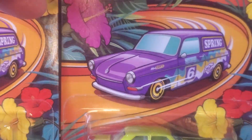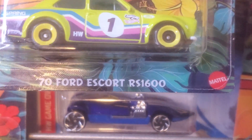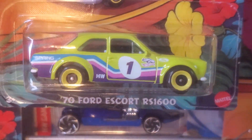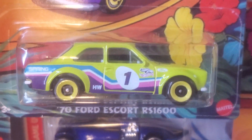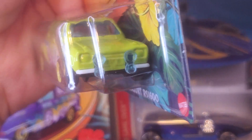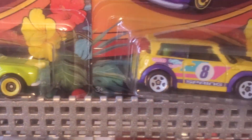The purple Volkswagen is the prime car on the blister card. At number two, the '70 Ford Escort RS 1600 in bright green turquoise, white, pink, blue tampos, bright yellow wheels. Wow. And again, no detailing done on it, just the Easter motif.